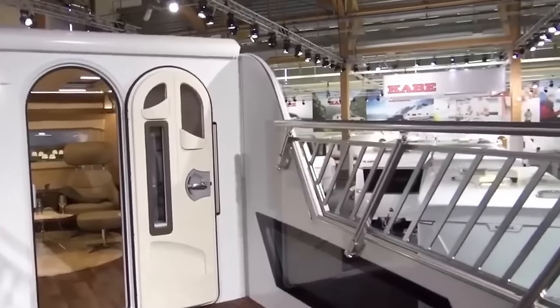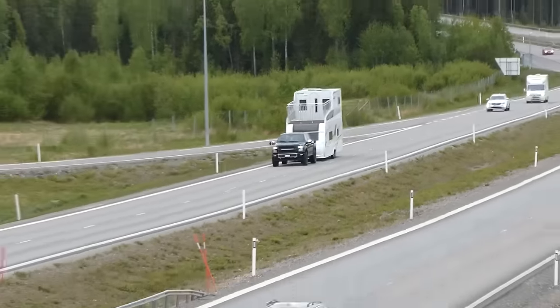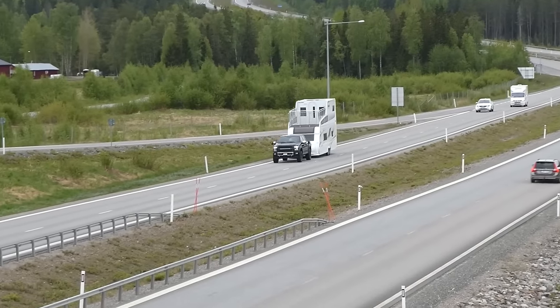This positions the Tower not just as a motorhome, but as a statement of opulence and innovation in the world of mobile living.